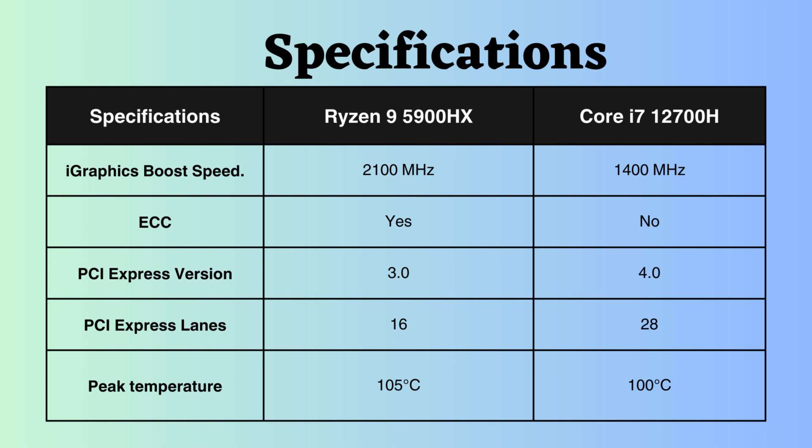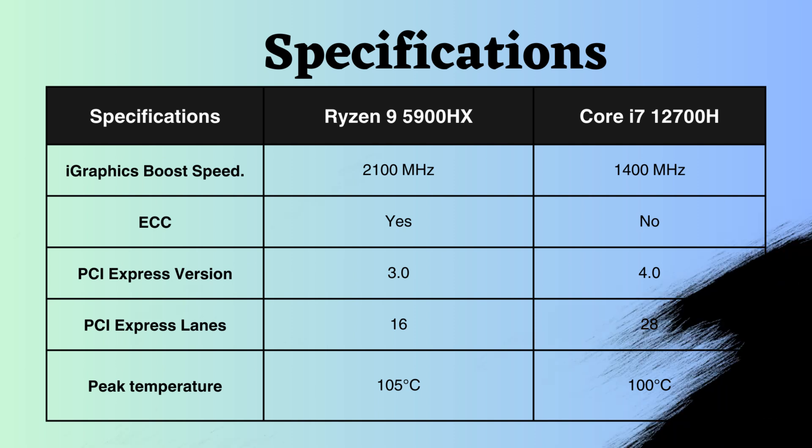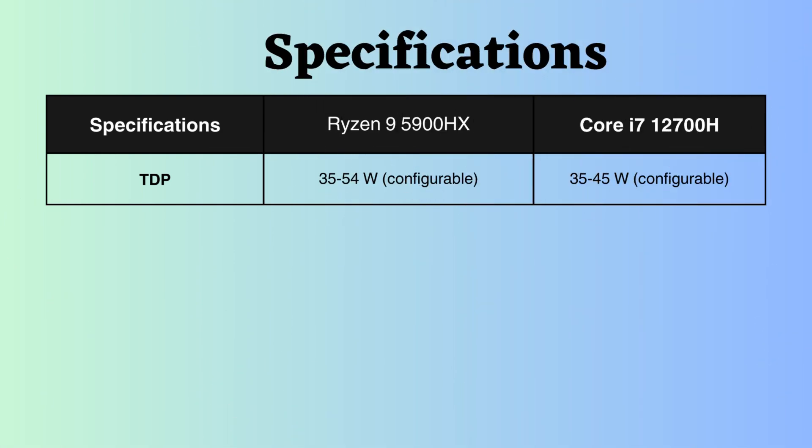The peak temperature withstood by the Ryzen 5900HX is 105 degrees Celsius, while that of the Intel i7-12700H is 100 degrees Celsius. The TDP of both processors is configurable. The TDP of the Ryzen processor ranges from 35 to 54 watts, and that of the Intel i7-12700H is between 35 to 45 watts. Choose the lower configurable TDP value if you prioritize battery life and portability.